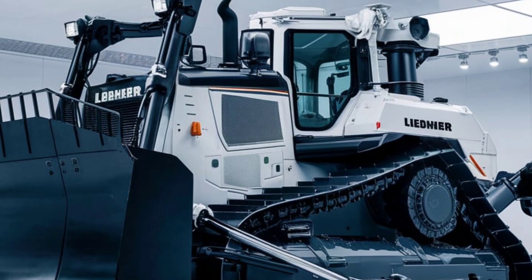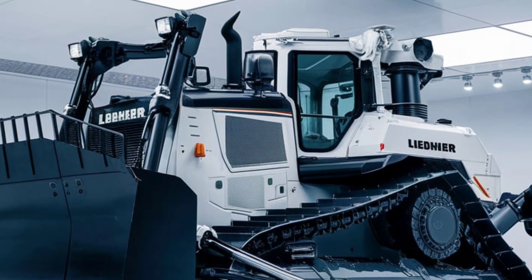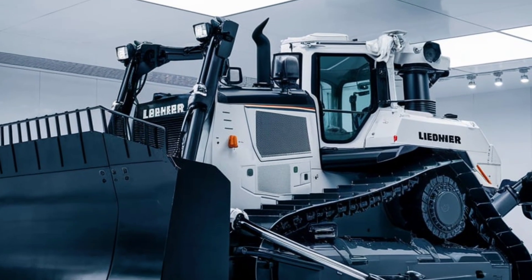Designed with power, efficiency, and operator comfort in mind, the PR776 combines advanced technology with robust construction, making it one of the most efficient and productive machines in its class.